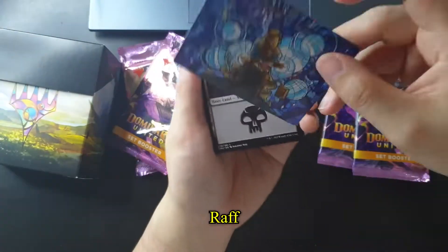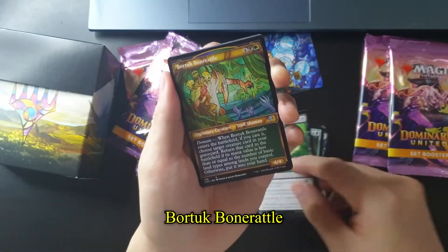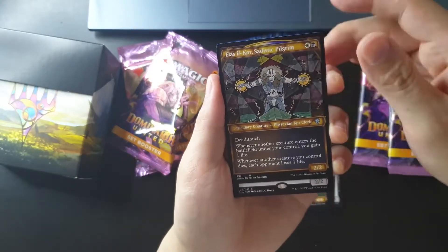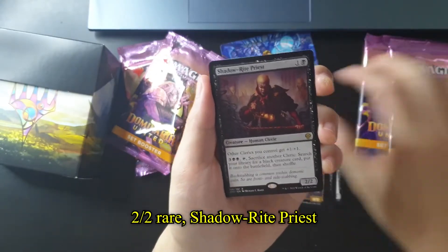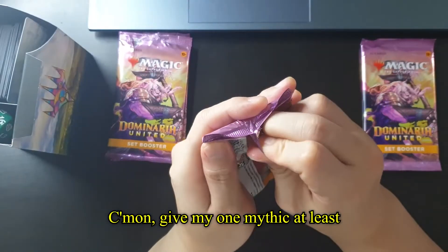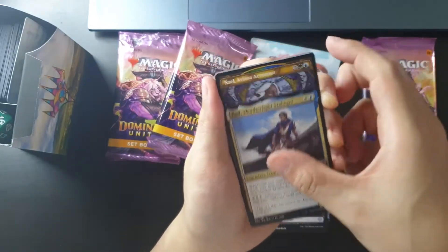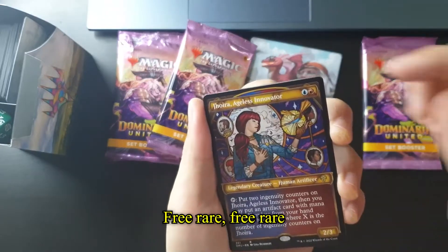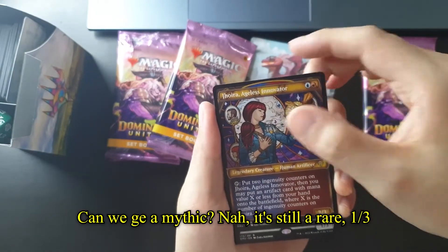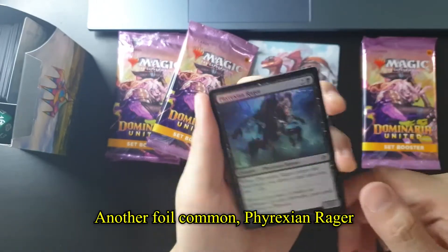For the second one — swamp. Now it's the showcase Balmor, Battlemage Captain. Can you get a mythic? At least one mythic? Nah, it's a rare. Two rares — Shadow? Please. It's a common foil. Come on, give me one mythic at least! Dragon — cool. Another swamp. Showcase! Three rare, three rares — can you get a mythic? Nah, it's still a rare. Another foil common — Archangel of Wrath. On to the last pack!